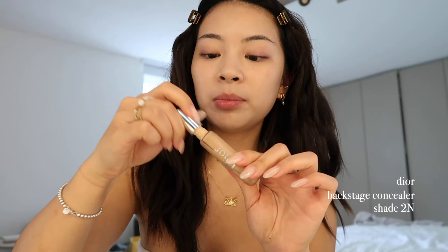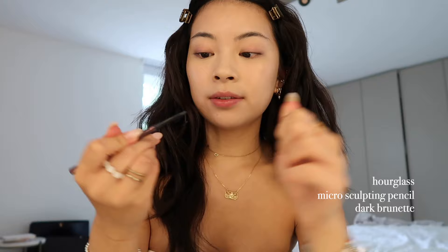On areas where I need it I put a bit of concealer — this is by Dior, the Backstage concealer. It's my absolute favorite. I'm using a small concealer brush. On camera there's still a pretty big difference between my face and the rest of my body, but we're gonna apply bronzer anyway.